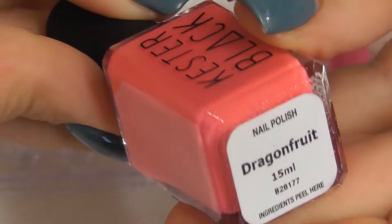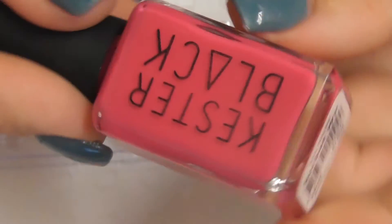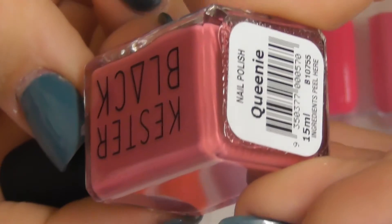Dragon Fruit — this is a little bit sheer but I think with a second coat it should cover. Nuna. Sorbet.